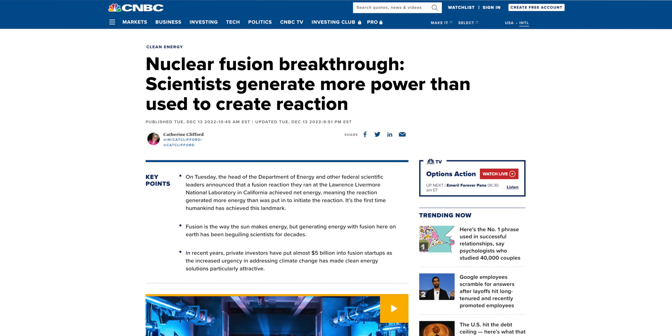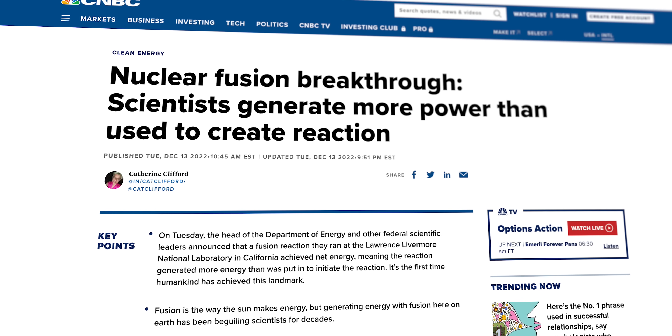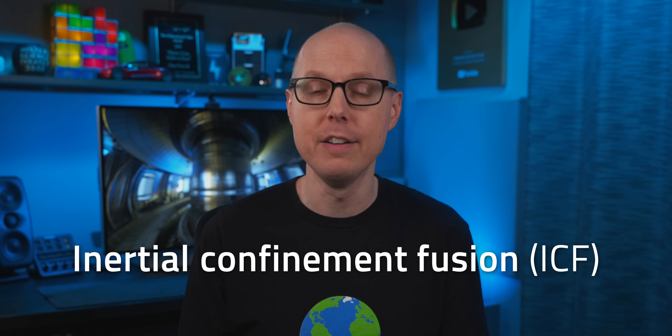Even a tiny amount of net positive energy gain would have been a reason to celebrate, but 54% — it's numbers like that that make it easy to see why some of the coverage of the NIF reactor has been so breathless that it missed a few key details. Details that the NIF team actually pointed out in their announcement, but which didn't get covered the same way as the click-worthy headline. So, how did they do it? Well, NIF developed an interesting type of fusion reactor based on Inertial Confinement Fusion, or ICF.